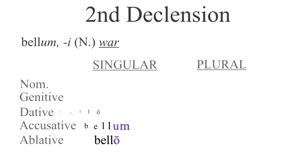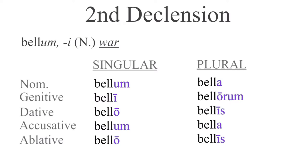Now let's take a look at a neuter noun: bellum, belli, meaning war. Nominative singular, bellum; genitive singular, belli; dative singular, bello; accusative singular, bellum — notice it looks exactly like the nominative; ablative singular, bellum; nominative plural, bella; genitive plural, bellorum; dative plural, bellis; accusative plural, bella; ablative plural, bellis.